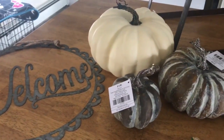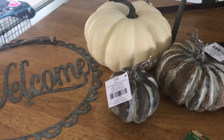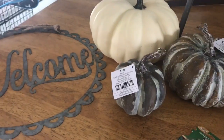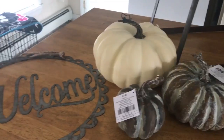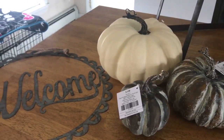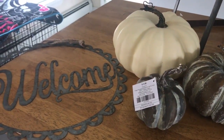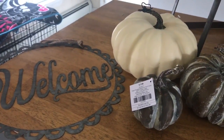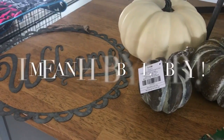Hey guys, welcome back to my channel. I'm going to be doing a home decor haul today - not entirely fall-themed but mostly. I haven't done a haul in a very long time. I went to Hobby Lobby, Home Goods, Target, and Goodwill, though I couldn't find much at Goodwill - I'm saving what I did find for the fall five dollar Goodwill challenge.